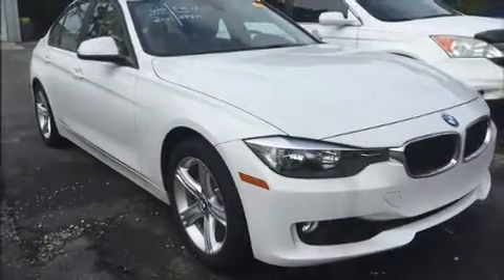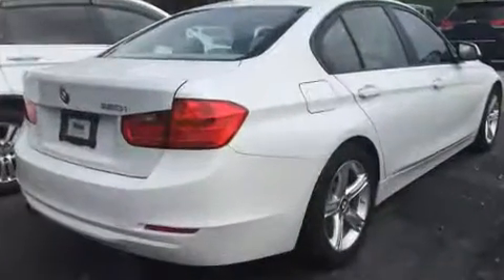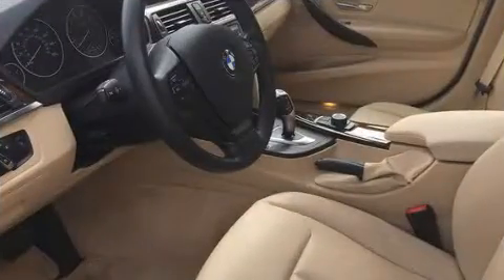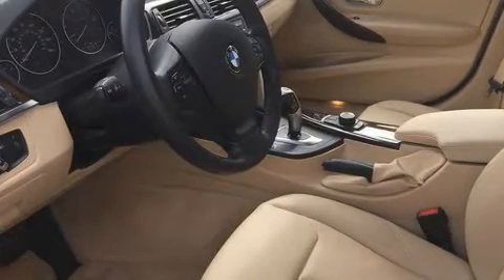Experience driving perfection in the 2015 BMW 320i with fewer than 25,000 miles on the odometer. This four-door sedan prioritizes comfort, safety, and convenience. Performance and efficiency are both prioritized thanks to the two-liter four-cylinder engine, providing a smooth and predictable driving experience.